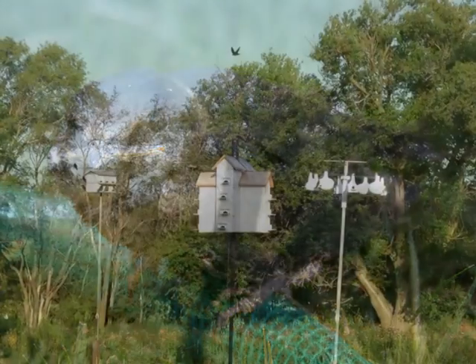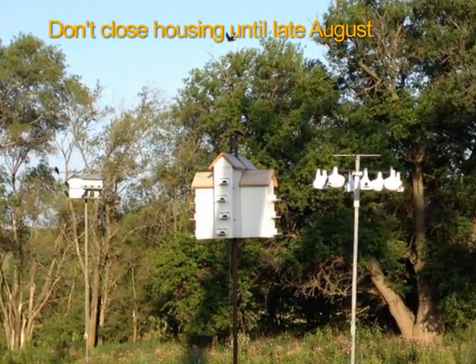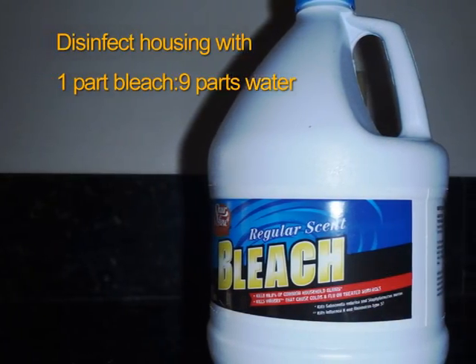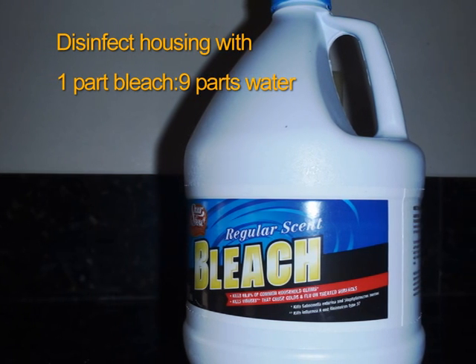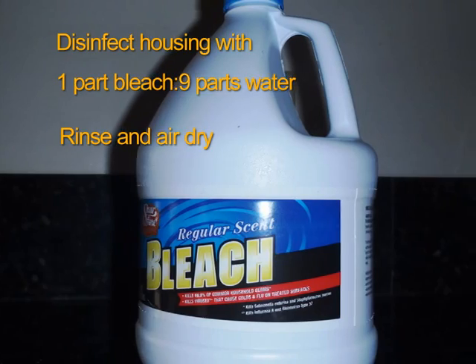Finally, don't close housing until late August. Fledglings search for next year's breeding sites in late summer. At the end of the season, remove all nests and scrub the housing with a solution of one part bleach to nine parts water. Rinse with clean water and allow to air dry before storing your house for the winter.